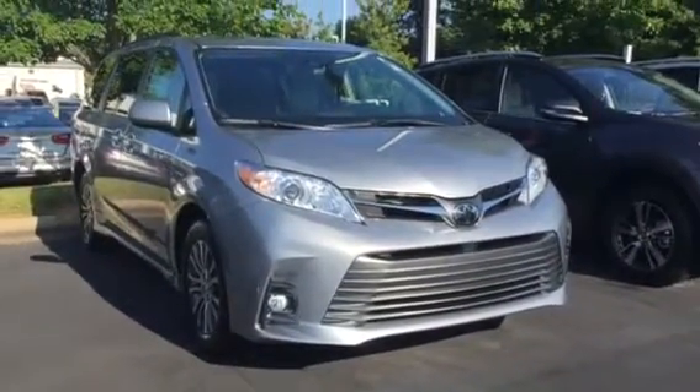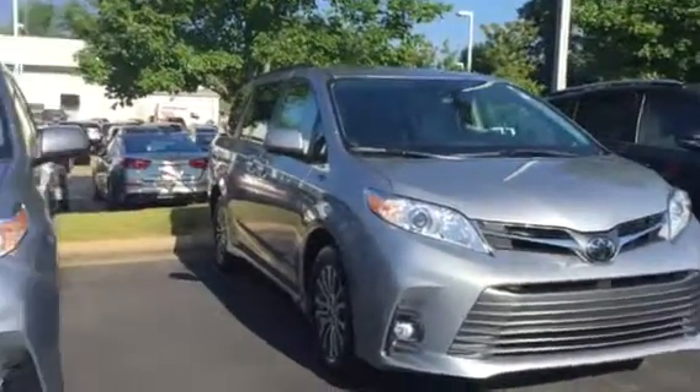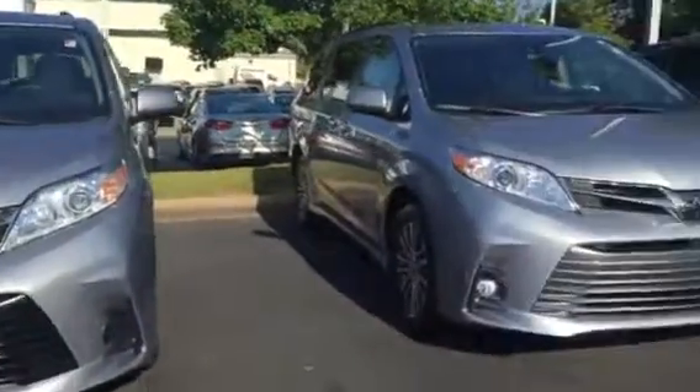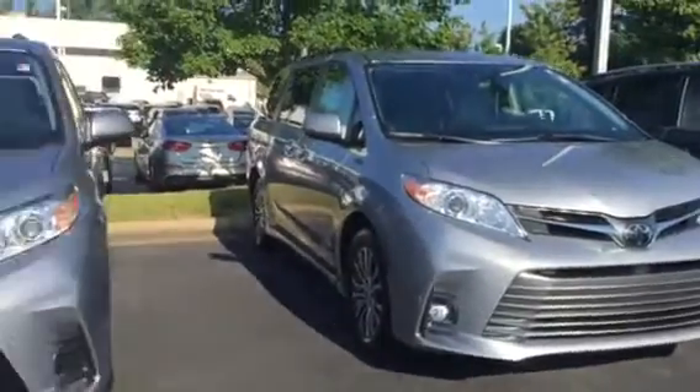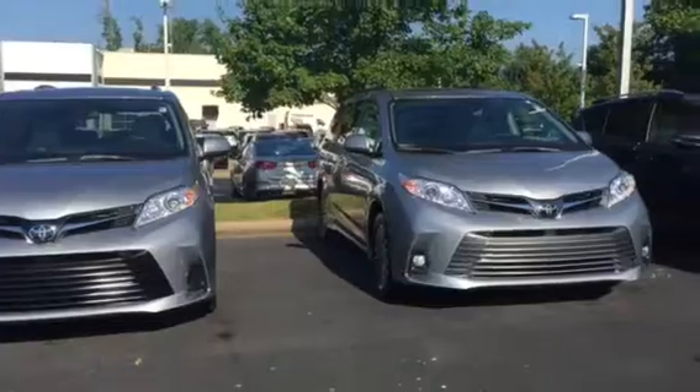Here's your 2018 Toyota Sienna XLE that you inquired about, silver in color. I've got it sitting right here beside the LE, so if you look side by side it's a little bit different.